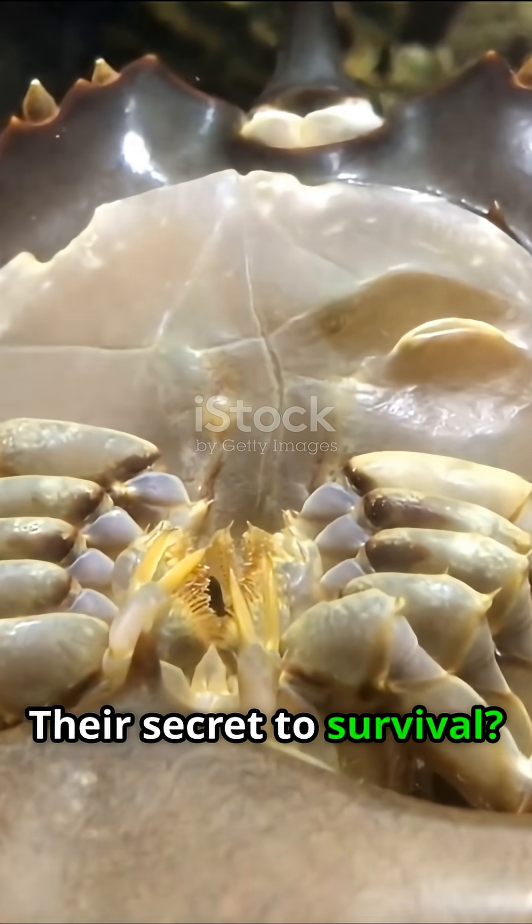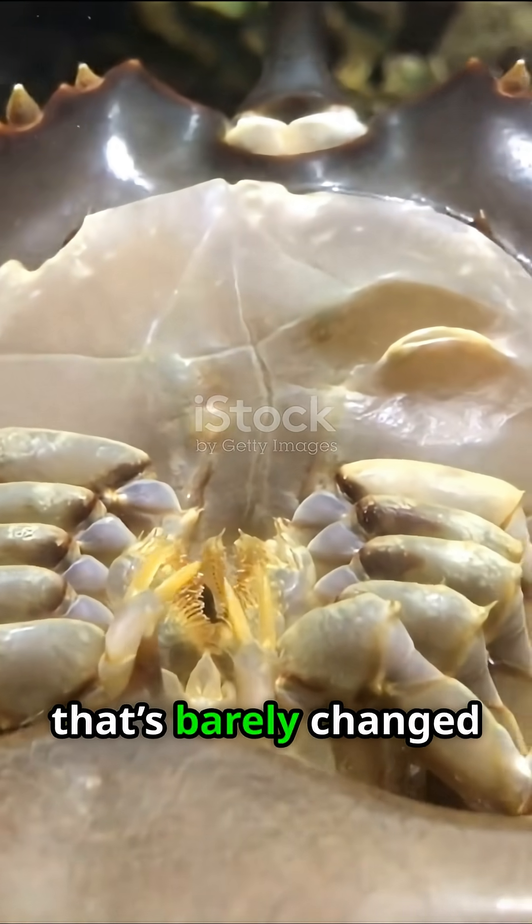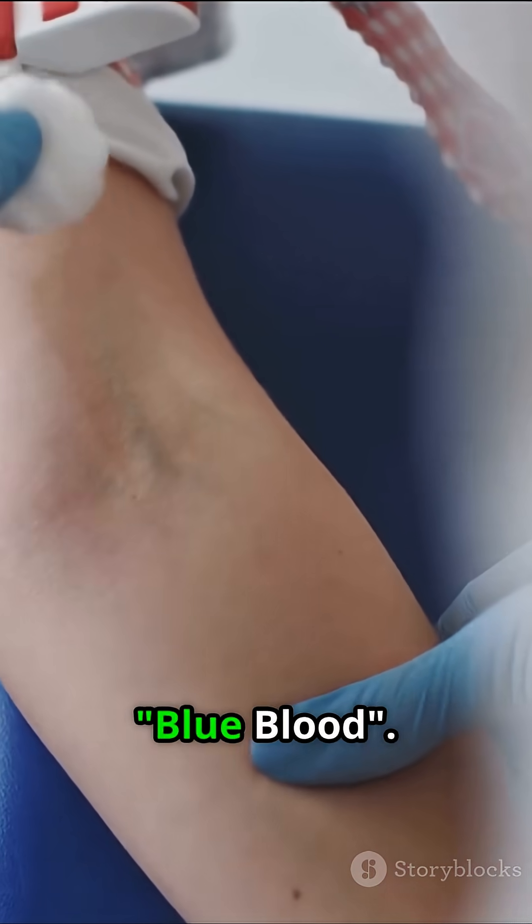Their secret to survival? A tough exoskeleton and a simple, efficient body plan that's barely changed for hundreds of millions of years — but what truly sets them apart is their blue blood.